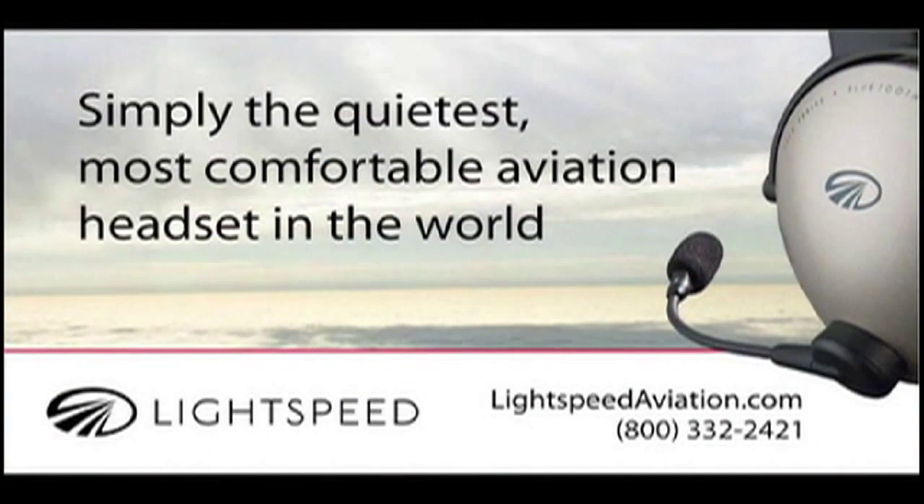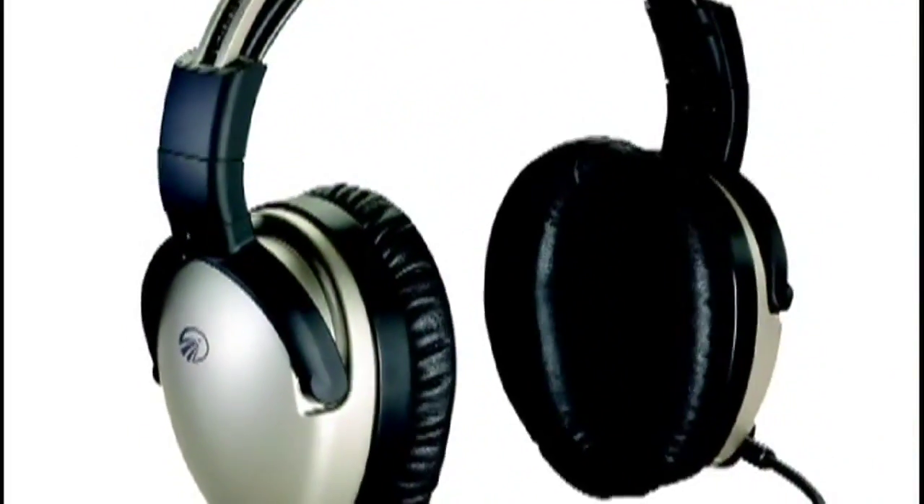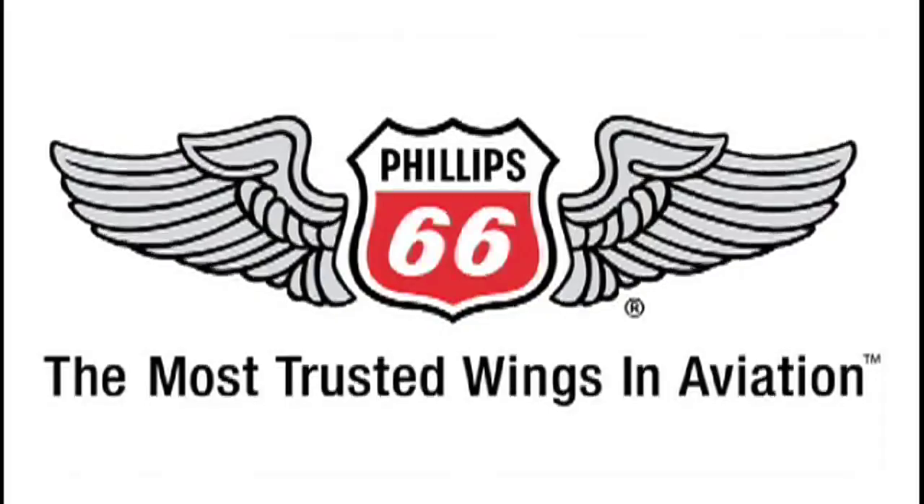Brought to you by the Lightspeed Zulu, simply the quietest, most comfortable headset in the world, and preferred by professional pilots everywhere, and by Philips 66 Aviation.